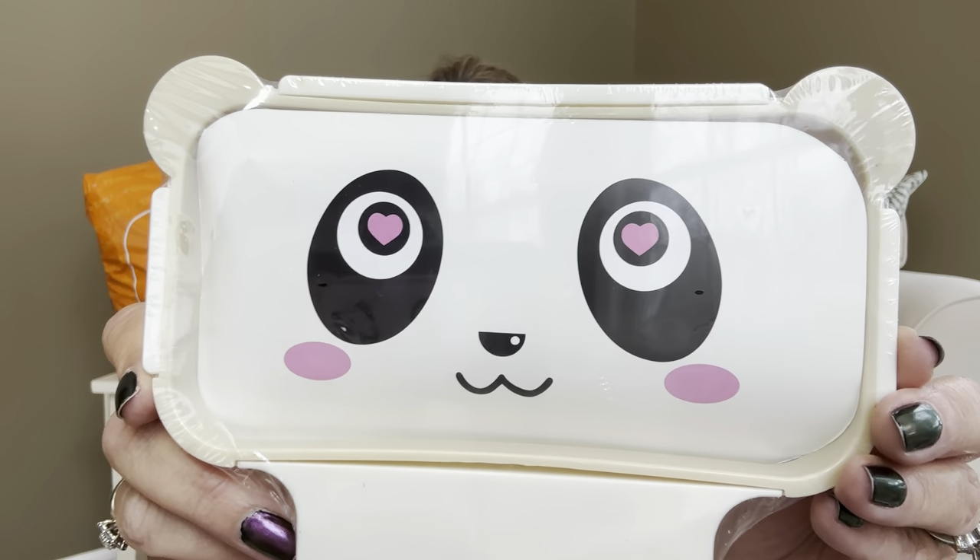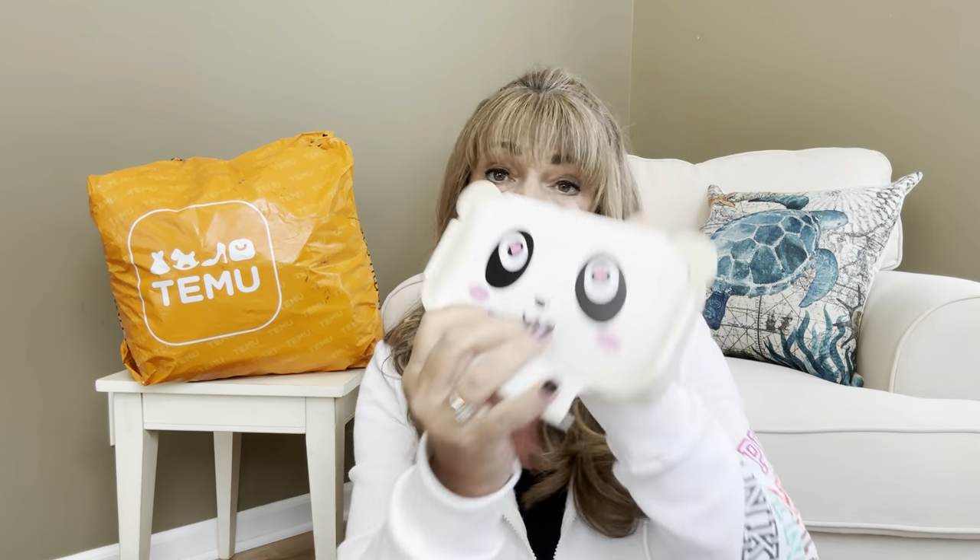The next bag has two of the same things, so most likely one is going to the giveaway in video four coming hopefully within the next week. This item is $1.98 and look how cute that little panda looks. It's actually a cabinet trash bag holder for your kitchen — for those doors that open in the kitchen area. Let me take the cellophane off to give you a better idea.